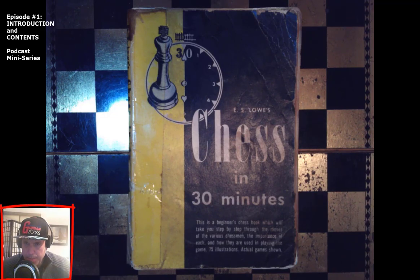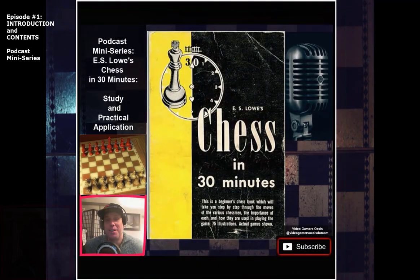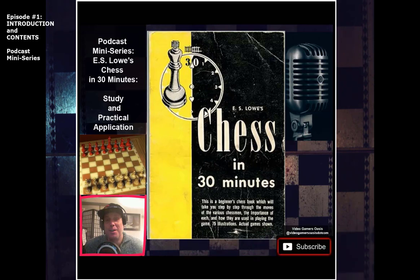Welcome to Video Gamers Oasis presents a mini podcast. We're reading E.S. Lowe's Chess in 30 Minutes. Previous episode number zero, we read the front cover. Now we're going to read the introduction and the table of contents. If you haven't already, please send some likes and some love, and subscribe to Video Gamers Oasis, this YouTube channel, to receive more updates of exciting videos.